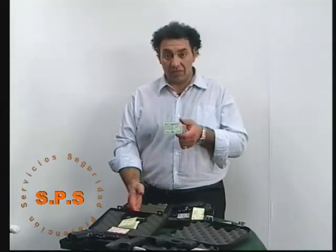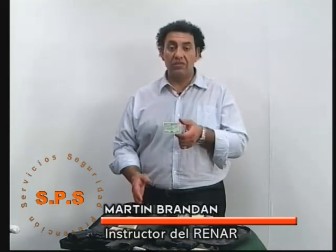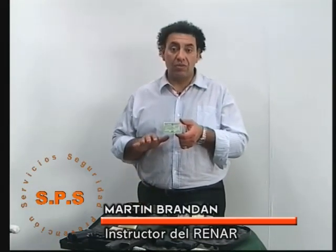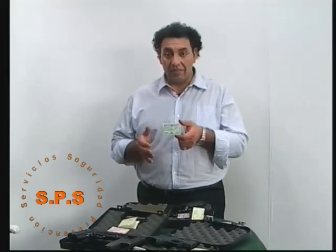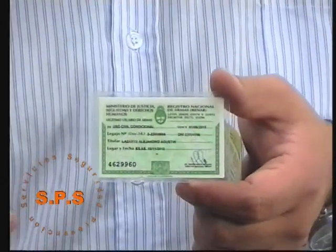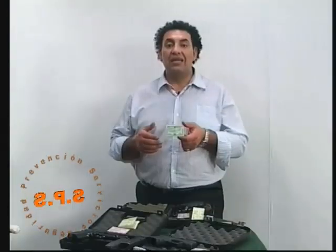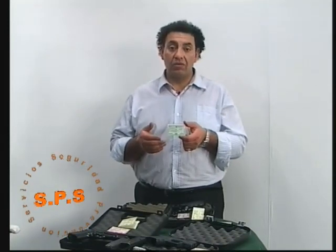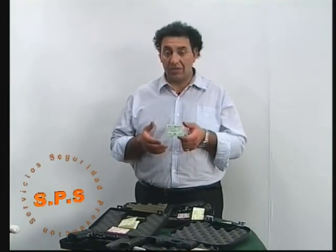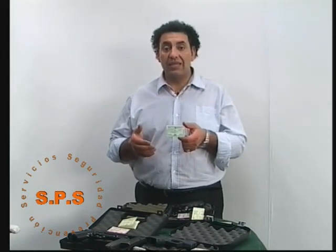Los requisitos son: fotocopias del DNI, primera y segunda hoja; un certificado médico de salud física; un certificado de salud psicofísica; la toma de huellas dactilares planas de ambas manos; una fotografía a color, fondo celeste, tipo carnet. También se pide un certificado de reincidencia, es decir, un certificado de buena conducta extendido por el departamento de reincidencia, ubicado en La Plata, provincia de Buenos Aires, donde llegan todos los antecedentes judiciales y policiales del país.